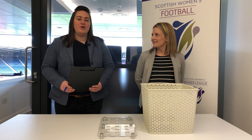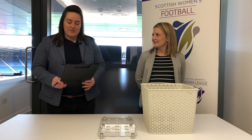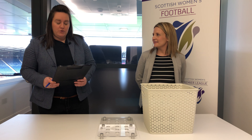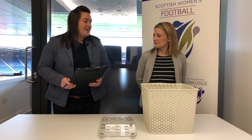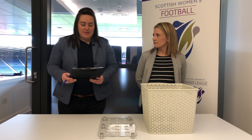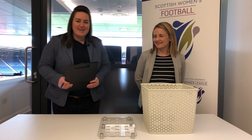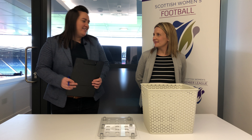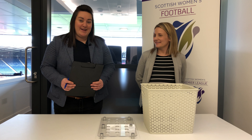Good afternoon and welcome to the first round draw of the Under-15 National Performance League. There are nine teams involved in the first year of the competition, therefore in the first round we'll draw one tie and seven byes. I'm joined today by Fiona McIntyre, SWF Executive Officer, conducting her final draw before she heads off on maternity leave. She is hiding a bump behind that basket.